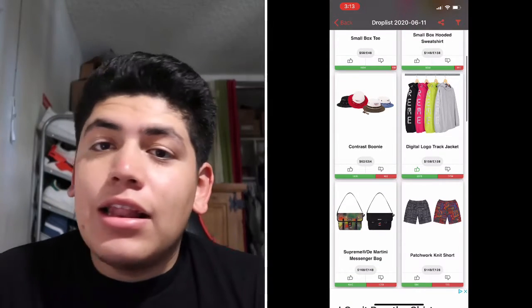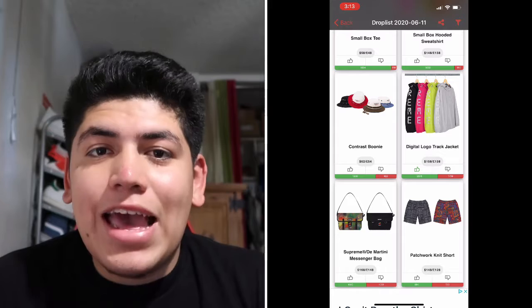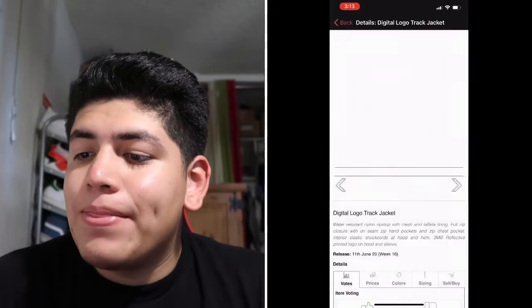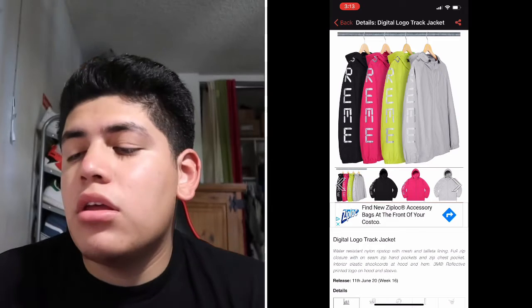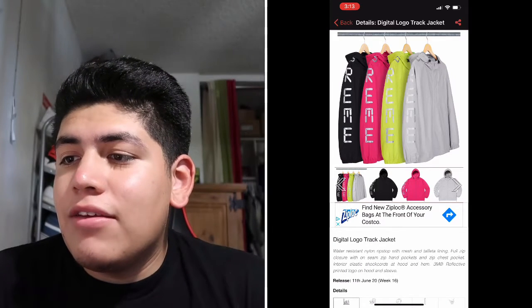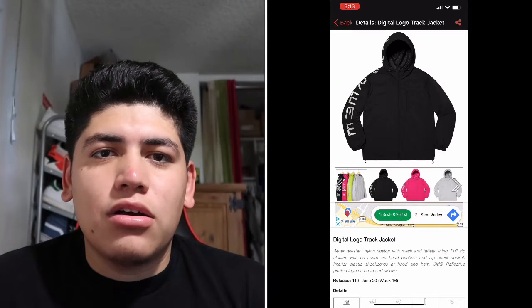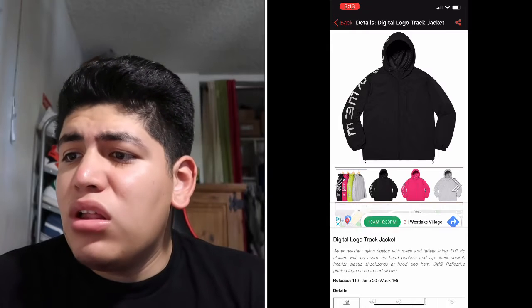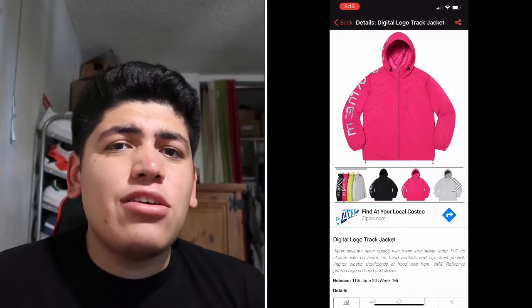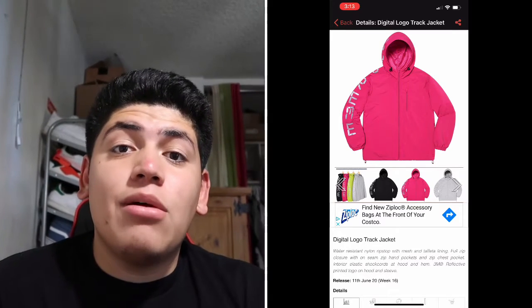Next is the Digital Logo Check Jacket — it's a windbreaker with letters on the sleeve that say 'Supreme' in a digital clock style. It really looks dope, but I feel like they shouldn't be dropping these types of items since we're in summer right now.